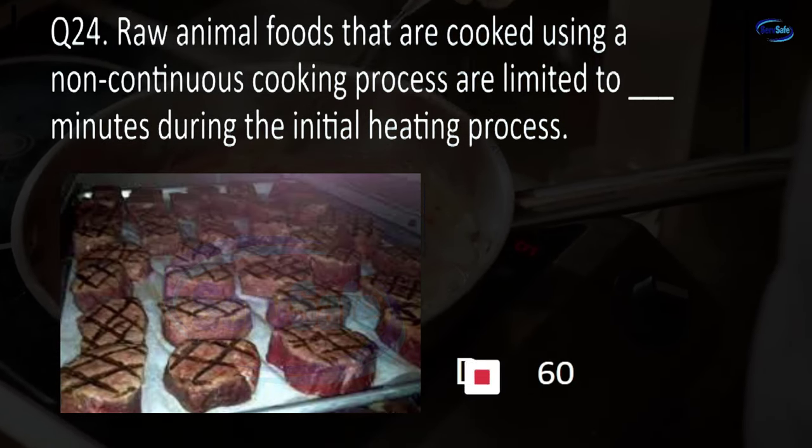Question 53/54. An air gap between the faucet and the flood rim of the sink must be at least blank the diameter of the supply pipe and not less than one inch. Twice, three times, the same as, or four times? A. Twice.